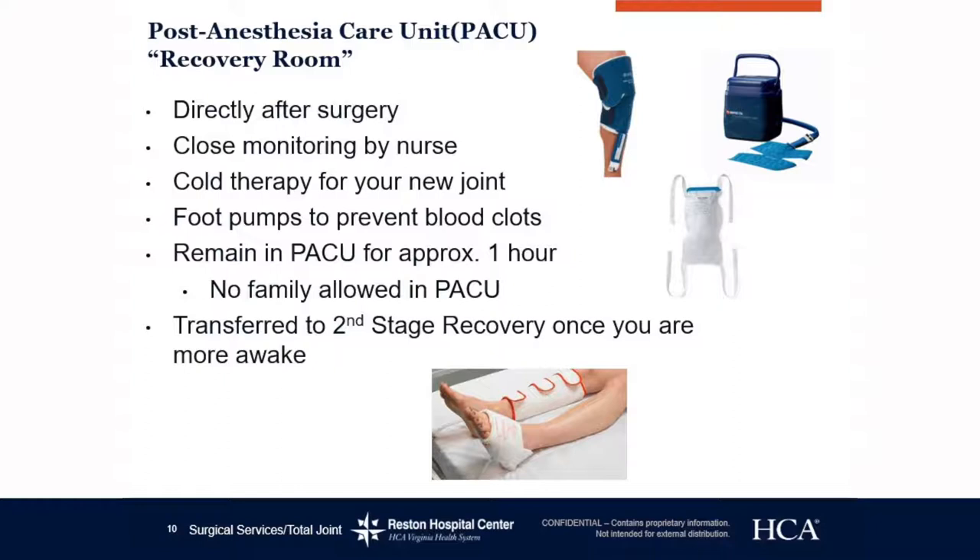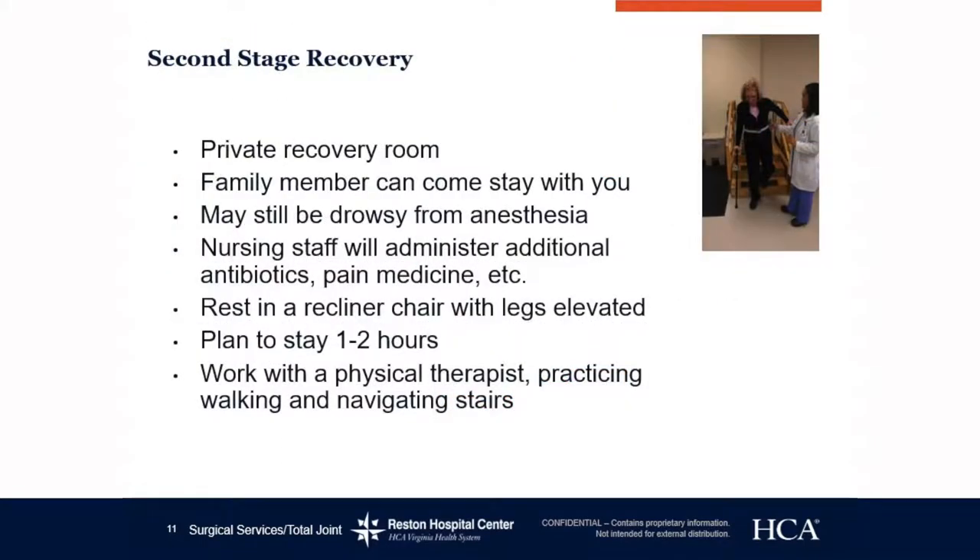The post-anesthesia care unit, or PACU, is the recovery room directly after surgery. Once the patient is out of the operating room, they will recover in the PACU area for about one to two hours depending on the patient's needs, and will be closely monitored by a nurse. Cold therapy will be placed for knee replacement patients and an ice pack for hip replacement patients. Once you are cleared by the nurse and starting to feel well, you will be moved to the secondary recovery area.